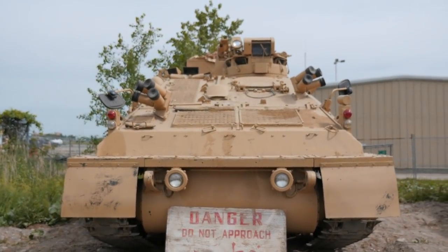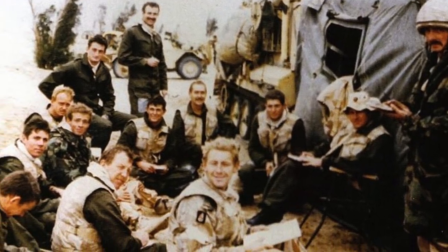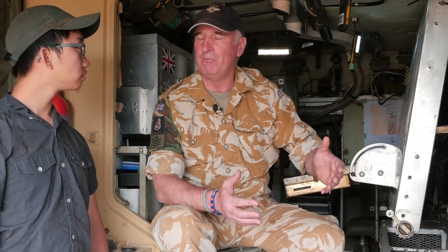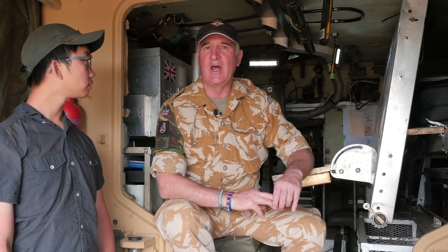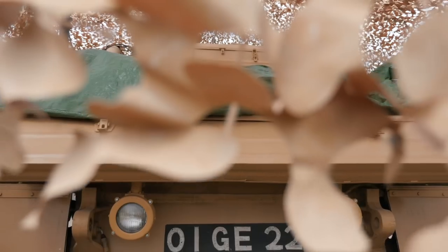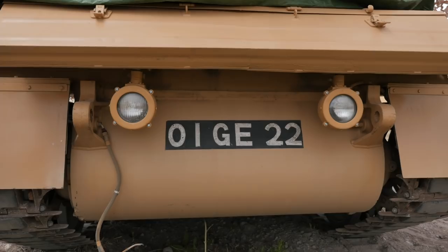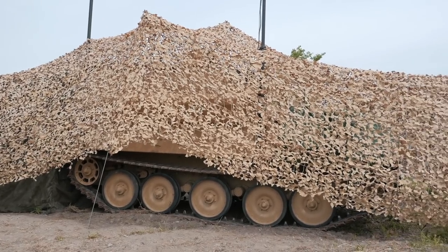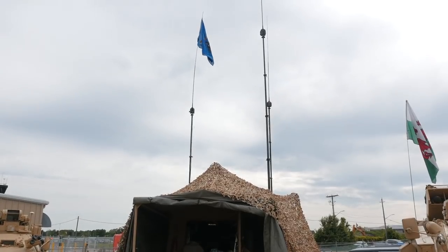Basically, this is from where all the command and control of all the troops who were operating forward was controlled from. You used to have three command vehicles in the squadron. You had this command vehicle, callsign Zero Bravo, that used to have the squadron leader in and would operate and control all the troops who were operating forward.